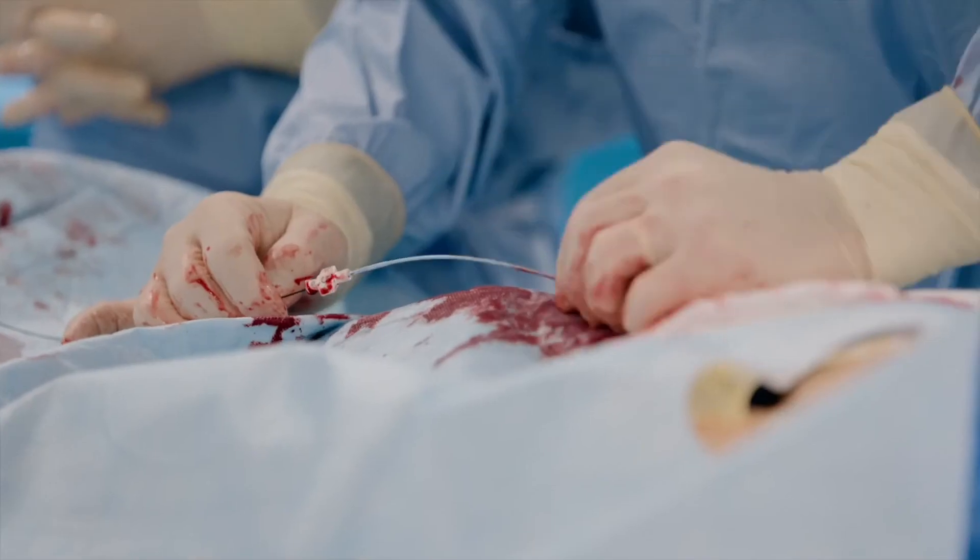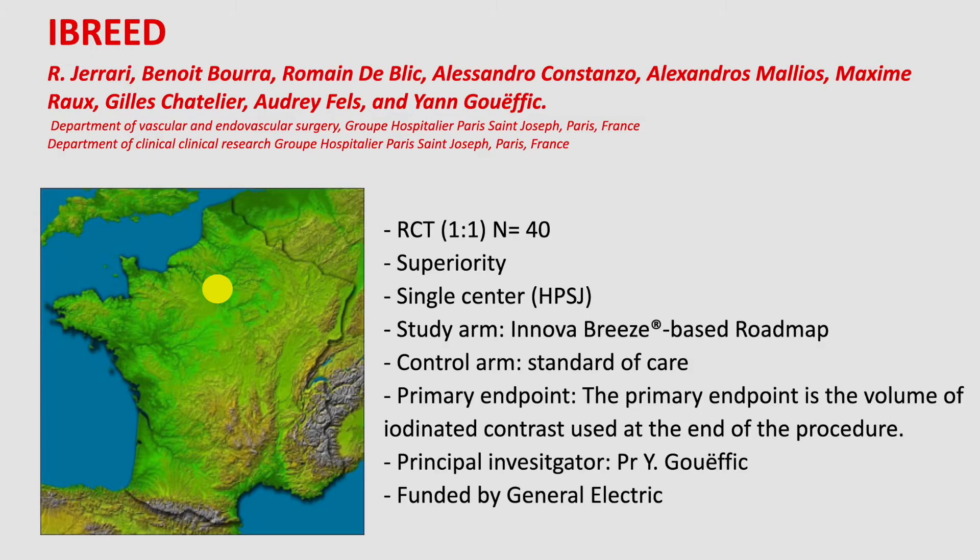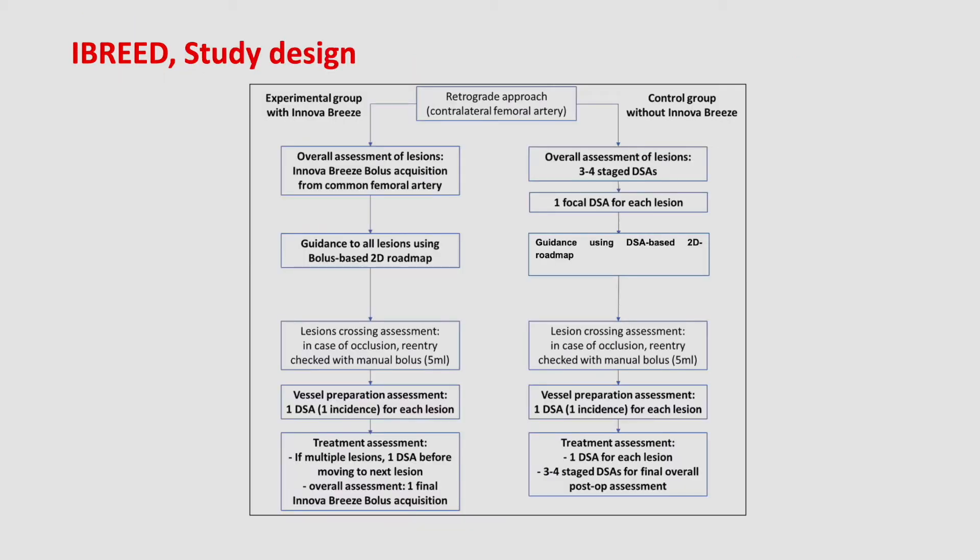Since the time I use InnovaBreeze software, I have had the idea to develop a study — an RCT in fact — comparing two groups of patients: in one arm a group with InnovaBreeze, and in the other arm without InnovaBreeze.